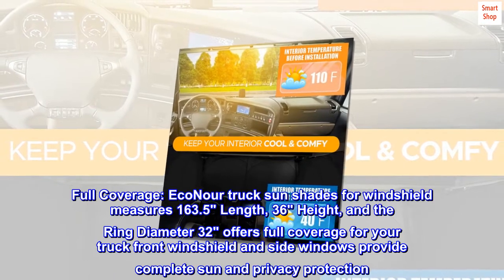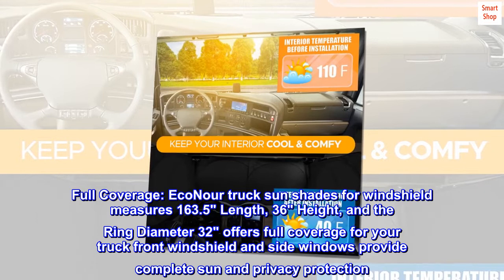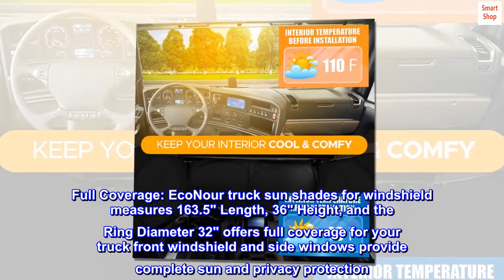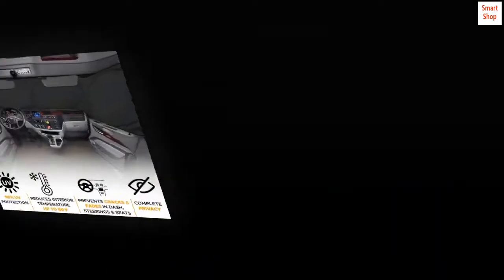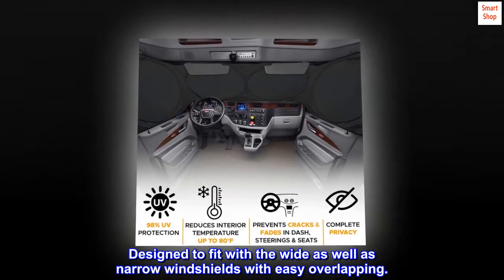Full coverage. EcoNor truck sunshades for windshield measures 163.5 inches in length, 36 inches in height, and the ring diameter 32 inches, offering full coverage for your truck front windshield and side windows to provide complete sun and privacy protection. Designed to fit with wide as well as narrow windshields with easy overlapping.